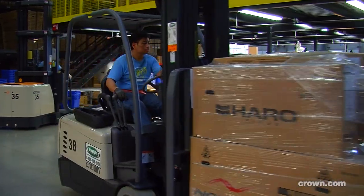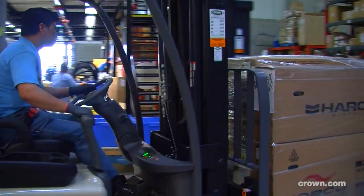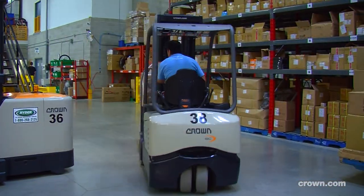We have two machines here. We still have one of our competitors' machines. Everybody gets on the Crown machine first — that's the first machine that goes, and my other machine, the competitor's forklift, is just sitting there.